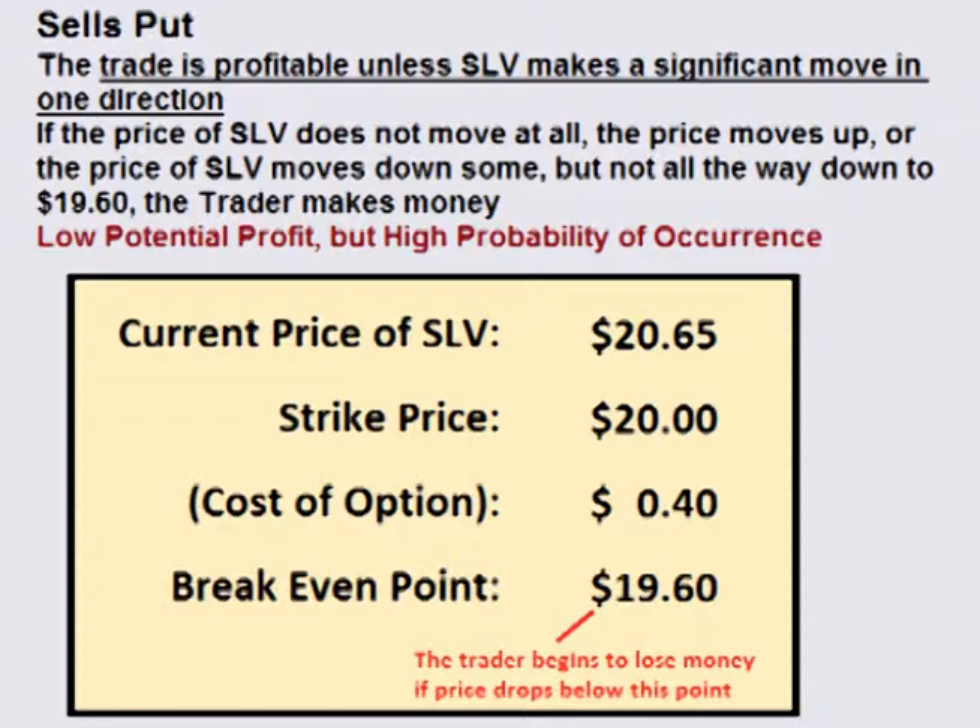For this trade, time is the trader's friend. However, volatility is his enemy, as an increase in volatility increases his chance of the trade moving to where he will lose money.